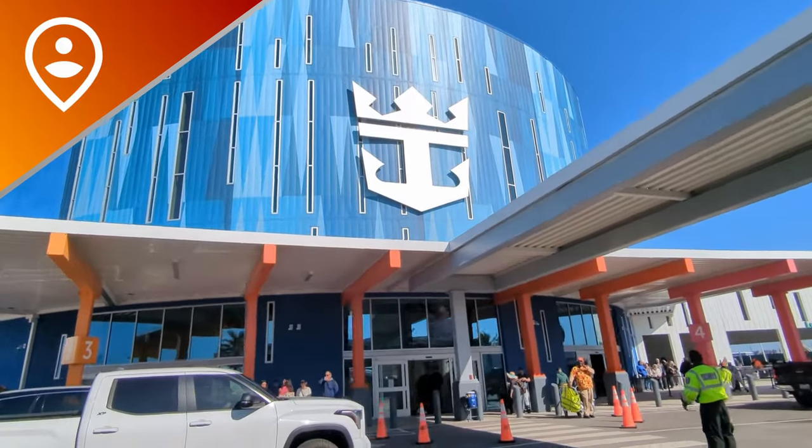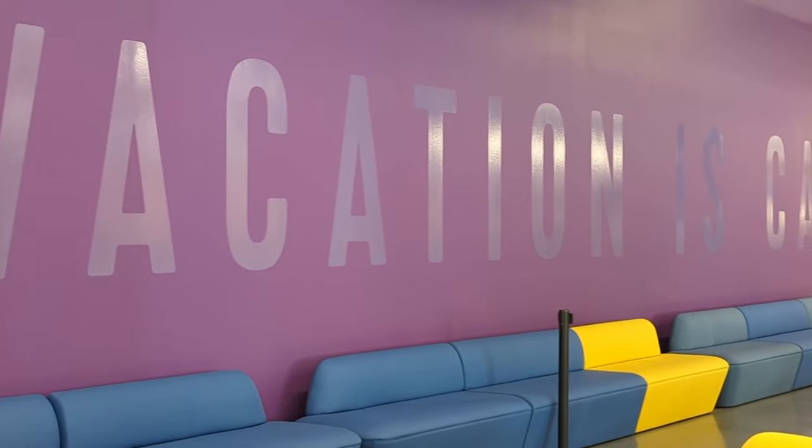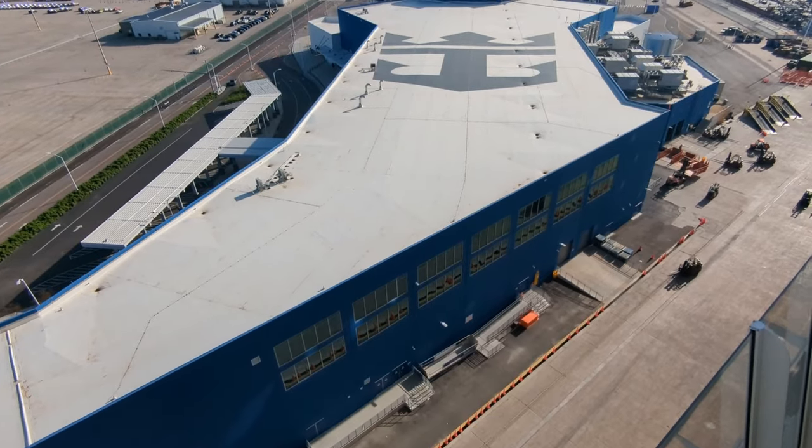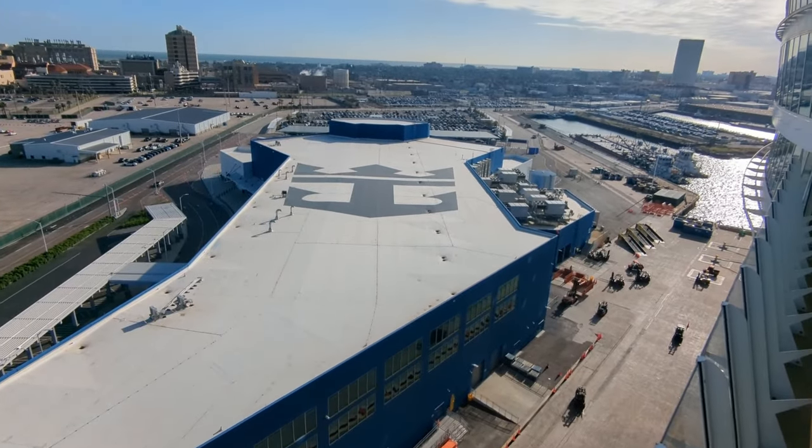Hey, we're back in Galveston. There are some updates to the terminal that I wanted to share with you. Some of this footage is the original that I filmed right after the terminal opened, and some of it is new, like these sunny shots of the rooftop.